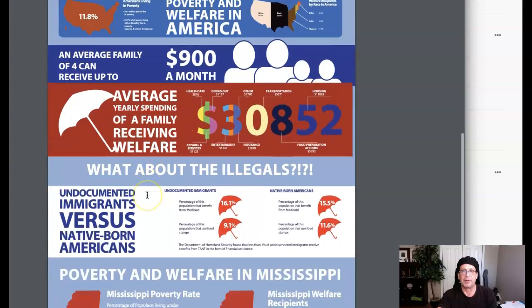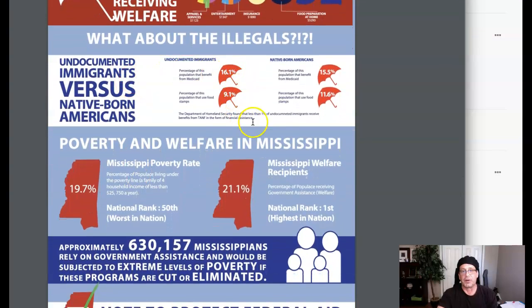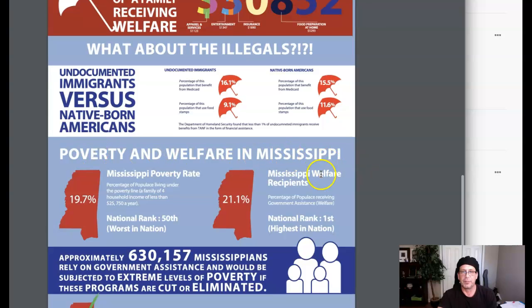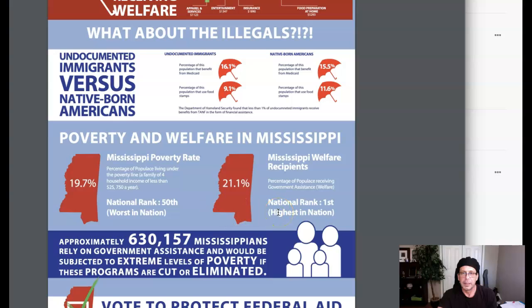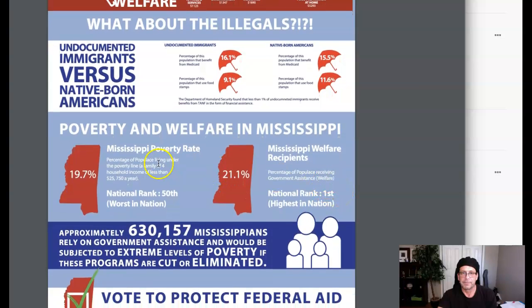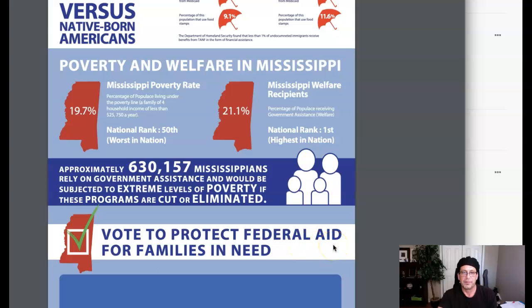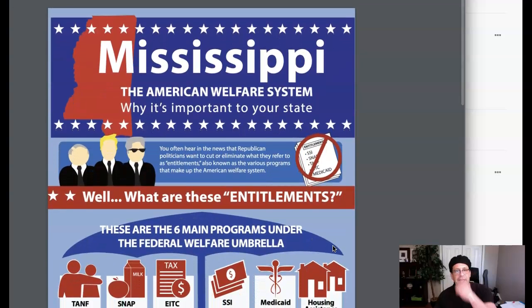And then this is a good graphic too. Now down at this point, I think we're starting to use the umbrella a little too much. Let's think about something we can do here. But this is a nice type of graphic composition. Poverty and welfare in Mississippi — 19%, what percentage of the populous... looks like you need a space there — 'living under poverty.' Let's get that condensed. Mississippi poverty — you'll really want to increase the size there. 50th, first — oh that's good, good facts, really good facts. Mississippi government assistance — okay, this is good. 'Vote to protect federal aid for families in need.' So you've switched gears a little bit from your initial concept, which is fine, it's expected, and I'm perfectly fine with that. I think you're off to a great start.